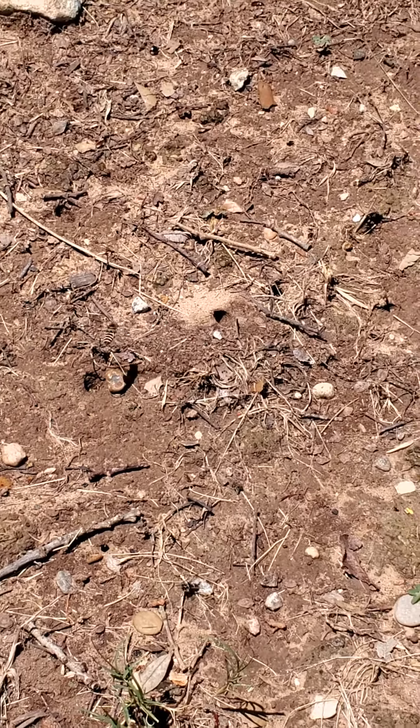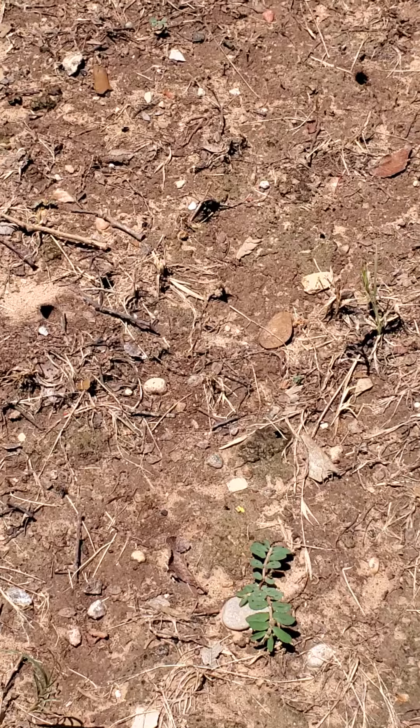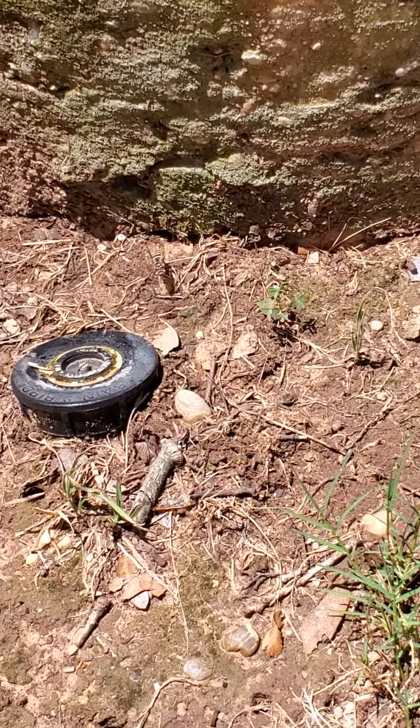They need open ground spaces like you see here, and you can see that there are a bunch of solitary bees nesting in this area. You can see all the different holes. So if you see this in your yard, don't panic — this is a good thing.